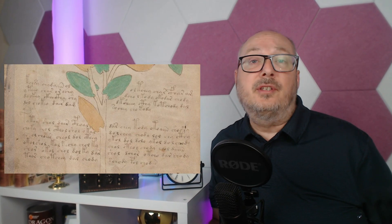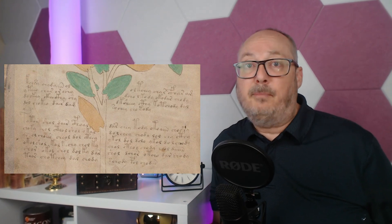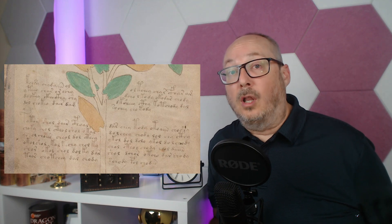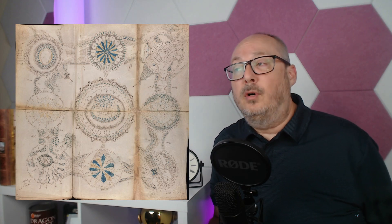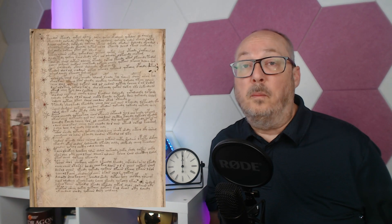Over the years, numerous theories have been proposed about the manuscript's origin and purpose. Some have suggested that it's a medical or herbal collection, while others say it's an elaborate hoax. And even more say it's an encrypted book of esoteric knowledge. So how can we discern if the book is real, and how can we confirm the age of this unusual manuscript?